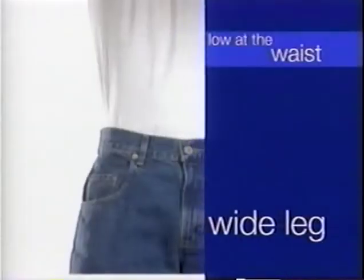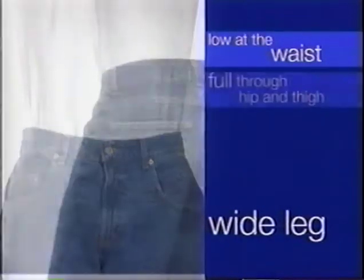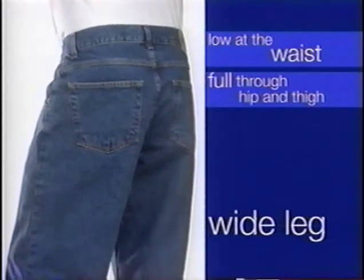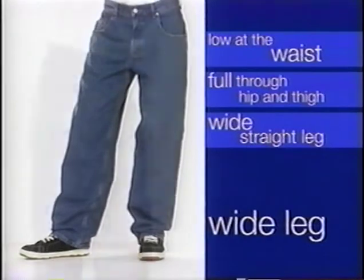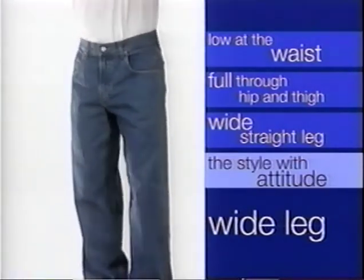Wide leg. Wide leg sits low at the waist and is full through the hip and thigh. The leg is wide and straight from the thigh to the leg opening. Wide leg is our jean with the most attitude.